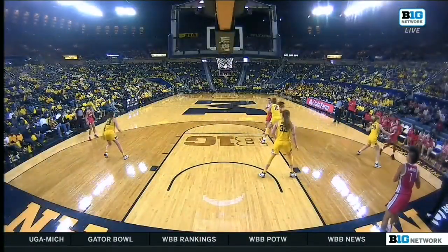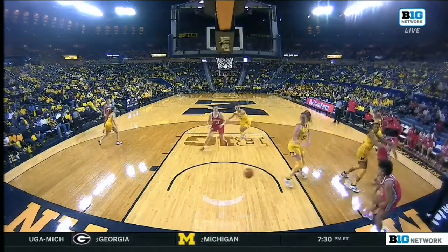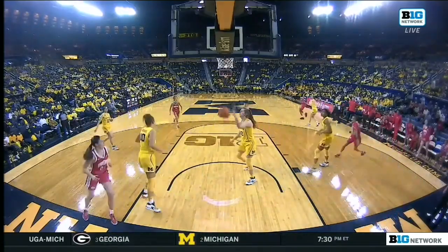Watch the out-of-bounds play by Ohio State — hard cuts, and she gets open. Mikasel with a hard dive.